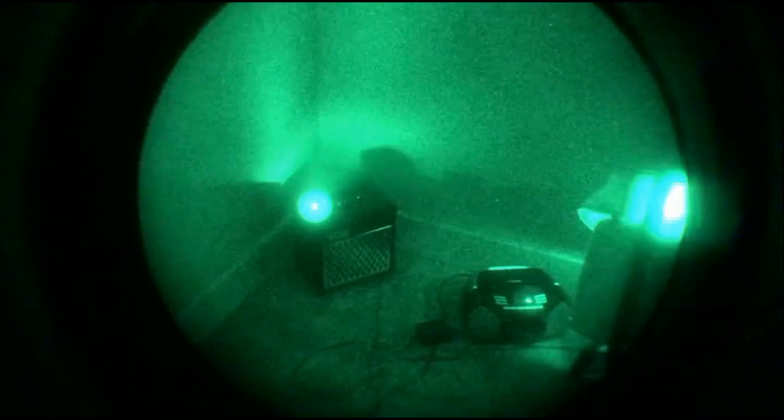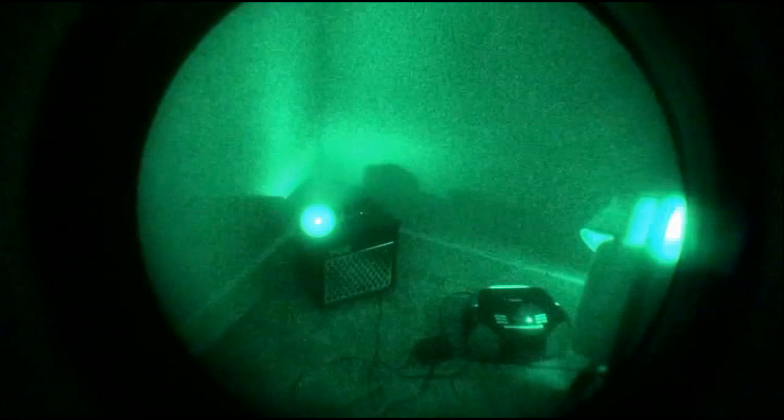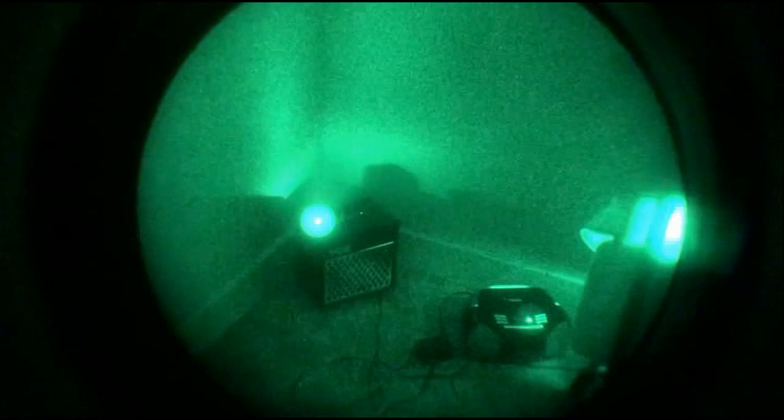We're listening to the sounds of dolphins being transmitted on the light wave transmitter through this night vision technology, and it's able to run the full frequency response of this audio spectrum. Now we're listening to Dire Straits on the light wave transmitter.